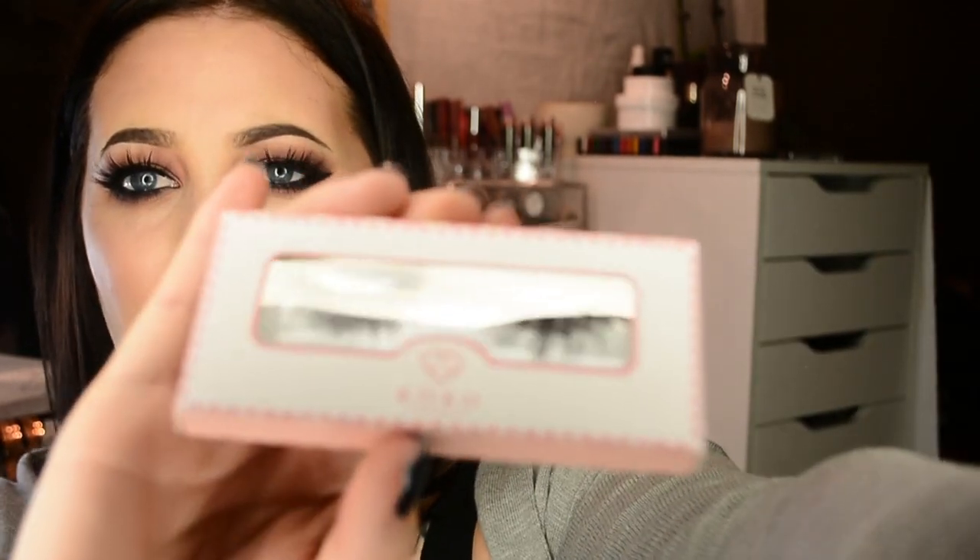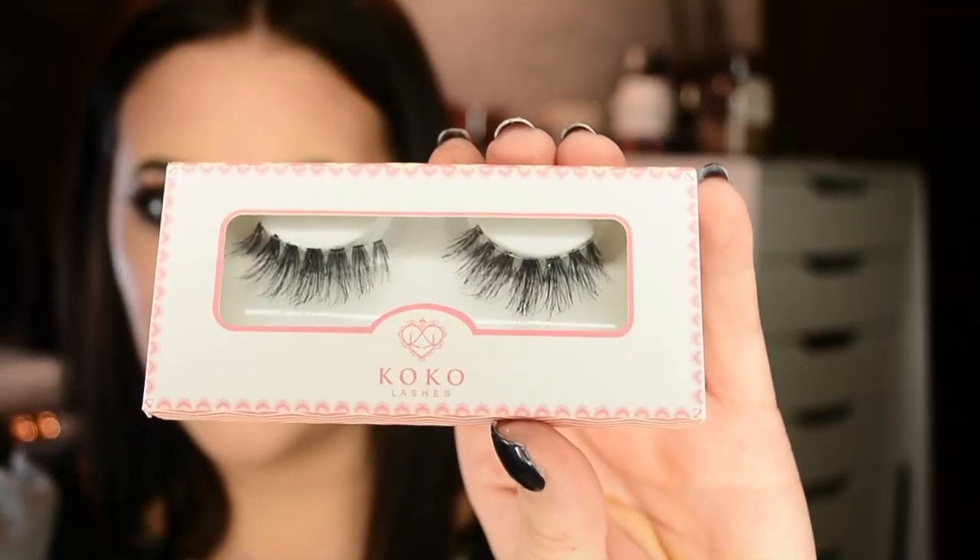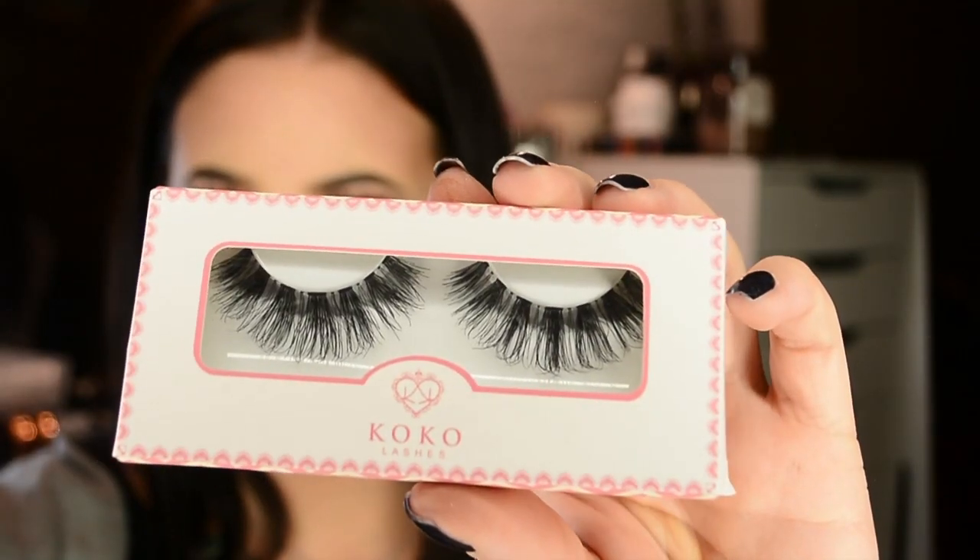I also ordered a bunch of lashes from Coco Lashes through a store I heard about on Instagram called Lady Moss Beauty — I'll link it down below. They're not mink lashes, just synthetic, and I've worn these a few times. I got styles Misha, Soho, number 207, and Goddess. Let me zoom in on all of these.